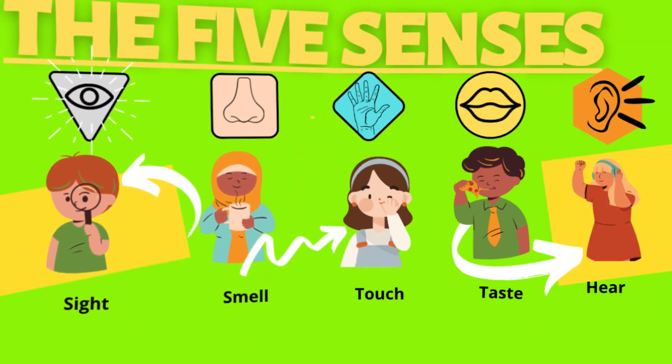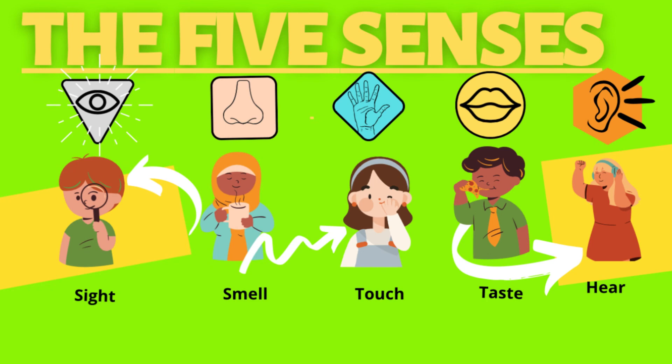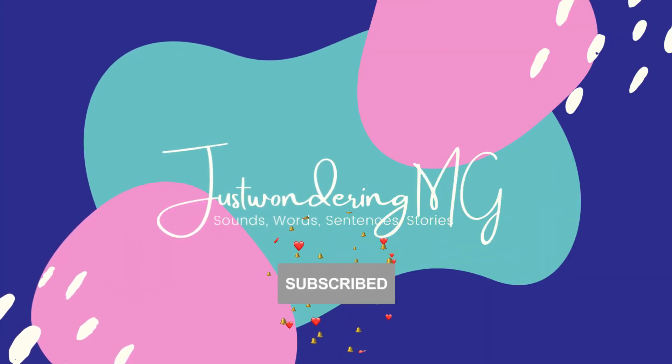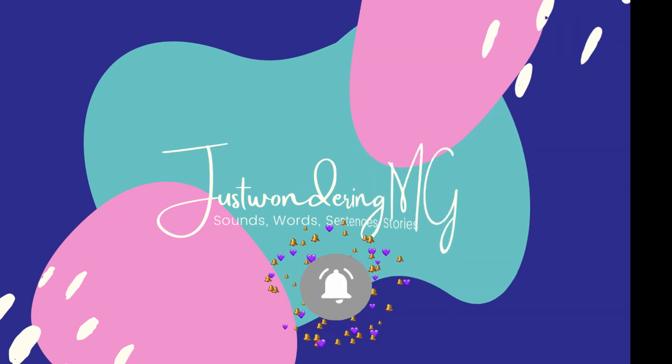That concludes our 101 Questions about the Five Senses. Hope you guys return next time. Bye! If you would like some more content on my channel, please don't forget to like and subscribe.